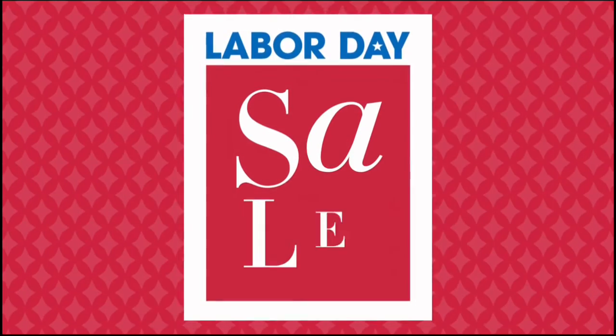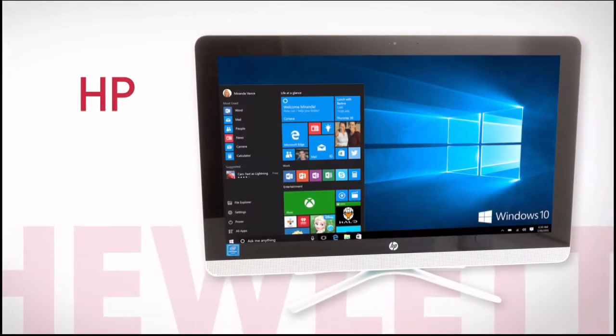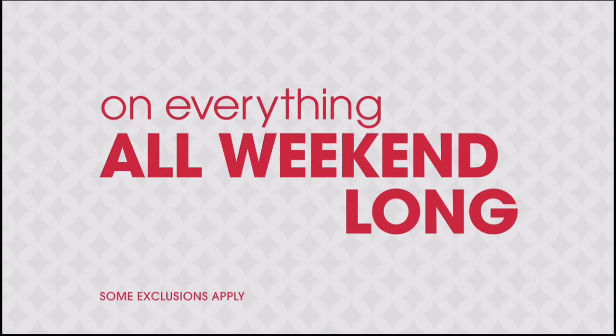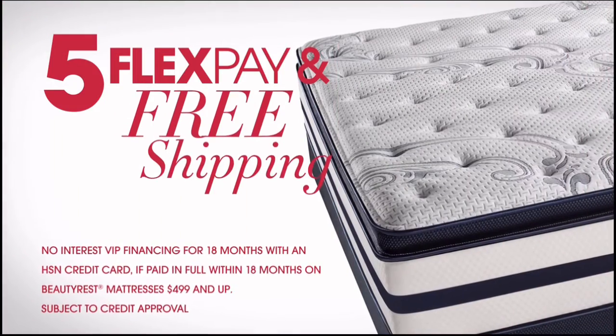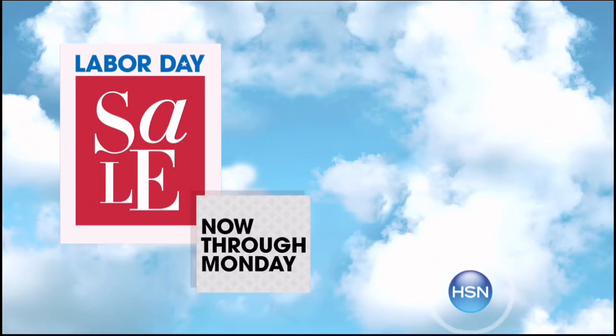It's HSN's Labor Day Sale — enjoy four days of special pricing on some of your favorite brands, like Bissell, HP, and Concierge Collection. Don't miss exclusive offers like four or more FlexPay on everything all weekend long, free shipping on all electronics, free shipping on all NFL, and five FlexPay and free shipping on all mattresses. HSN's Labor Day Sale, now through Monday, only on HSN.